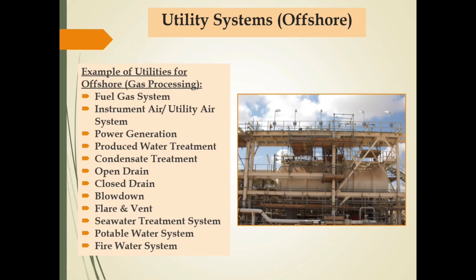Processing facilities juga memerlukan utility systems untuk mendukung fasilitas tersebut. Contoh utility system untuk offshore gas processing terdiri dari: fuel gas system, instrument air, utility air, power generation, produced water treatment untuk mengolah produced water, condensate treatment untuk mengolah condensate, open drain, closed drain, blowdown, flare and vent, seawater treatment, potable water system, dan fire water system.